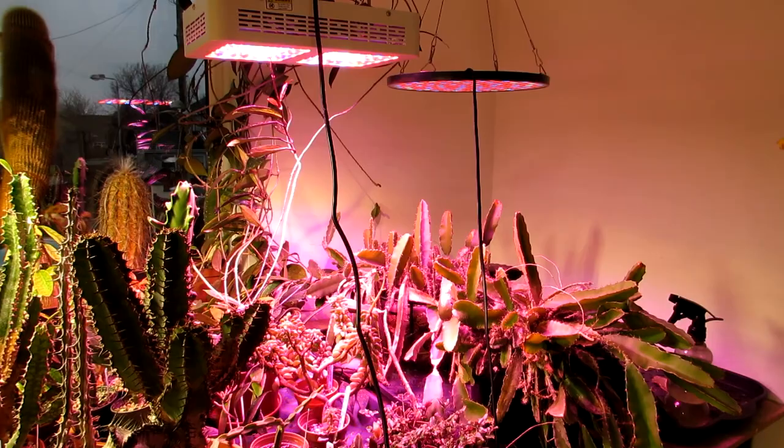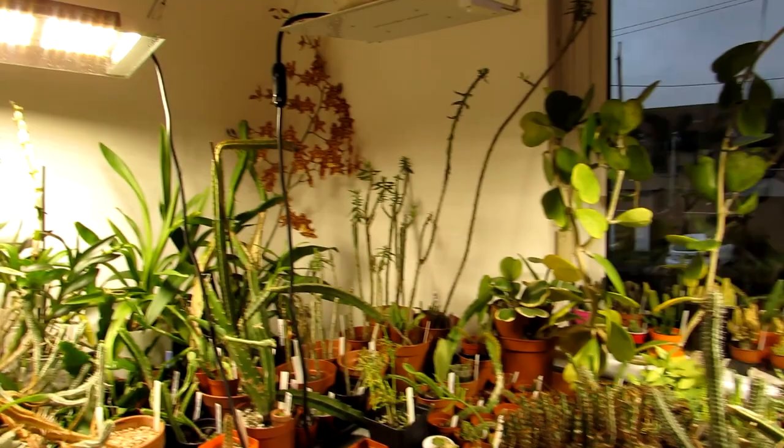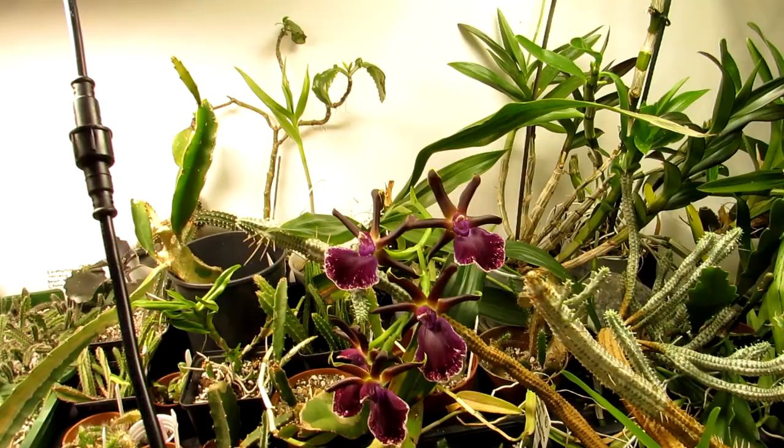Hello, cactus and succulent lovers. In today's video we're talking about: do grow lights encourage insect pests on your plants? The reason I'm doing this video is I've had a few people say they've noticed they've got grow lights for the first time and noticed more insect pests on their plants, or the ones they've already got have suddenly got a lot worse — things like mealybugs, spider mites and the like.